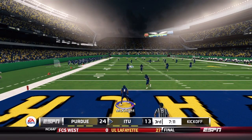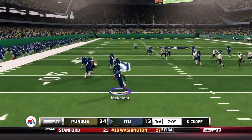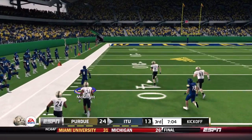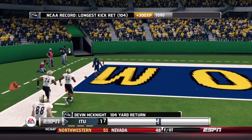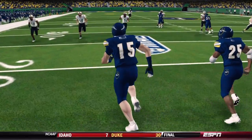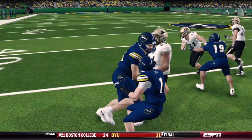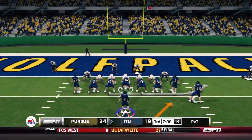McKnight returns the kickoff, trying to find some space. A block upfield from Jay Miller — and another block from Jay Miller — frees McKnight down the sideline with one man to beat inside the 20. He beats him and he's in for a 104-yard touchdown! The momentum has shifted. Jay Miller, the tight end turned fullback, took out two Purdue tight ends and completely freed McKnight for a massive score.